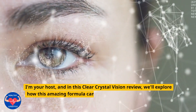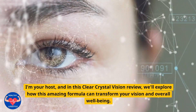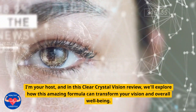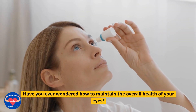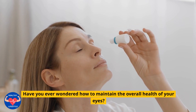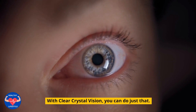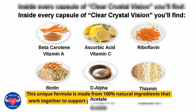I'm your host, and in this Clear Crystal Vision review, we'll explore how this amazing formula can transform your vision and overall well-being. Have you ever wondered how to maintain the overall health of your eyes? With Clear Crystal Vision, you can do just that. This unique formula is made from 100% natural ingredients that work together to support your eye system and keep it healthy.